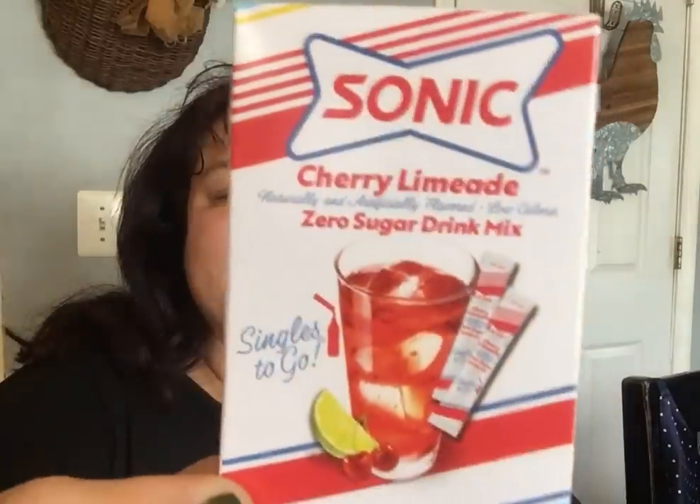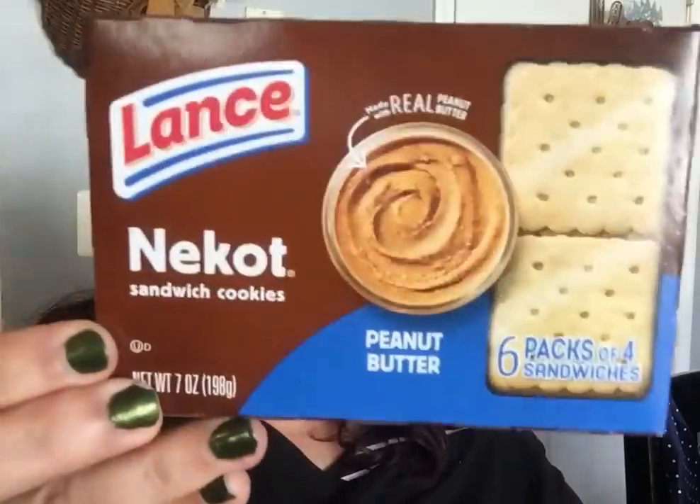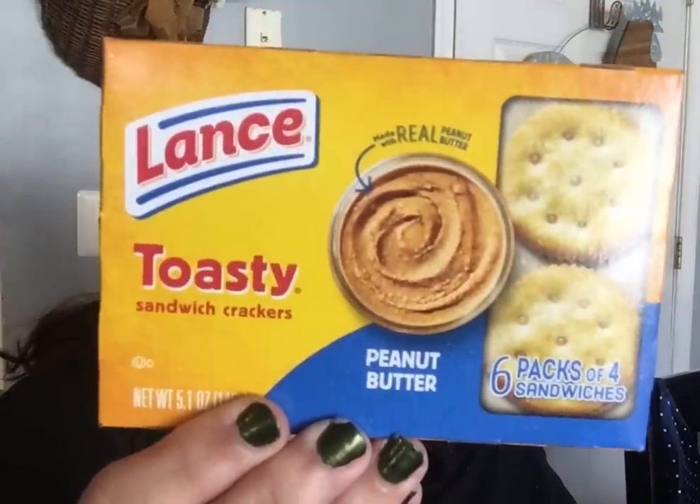They had the Sonic cherry limeade drink sticks — six sticks per pack. I got one to try with my water. I also got the Lance six-pack of lemon creams because we enjoy those, plus the peanut butter Nekot and the peanut butter Toasty crackers. They're really good little snackies.